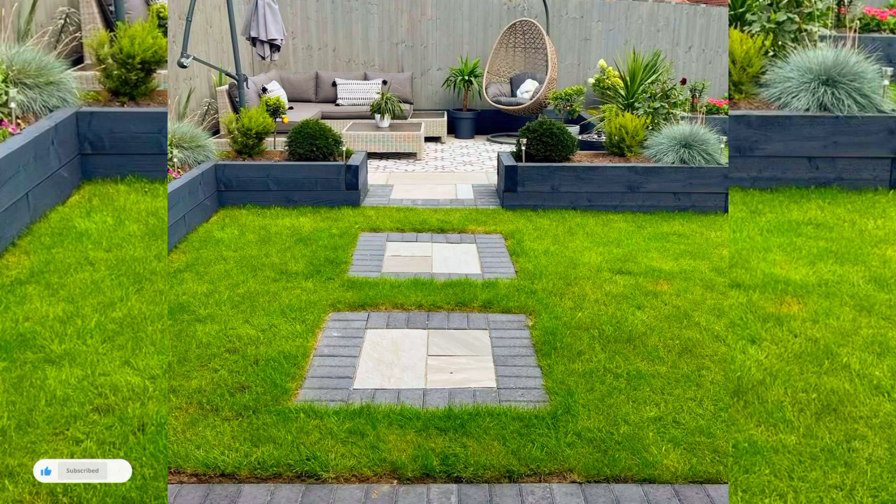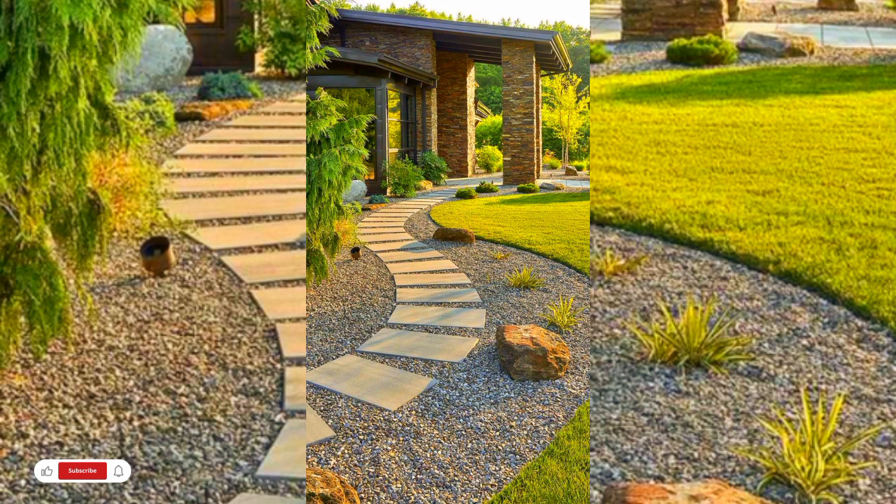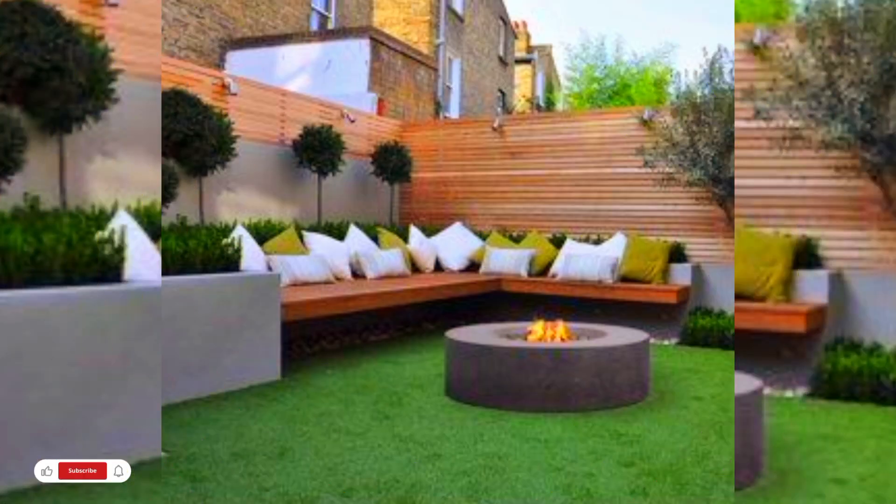Hi viewers, welcome to my channel. Today in this video, I will share some beautiful ideas for backyard decoration ideas. I hope that you will like this video. Do like, share and subscribe to my channel.